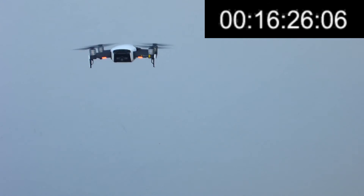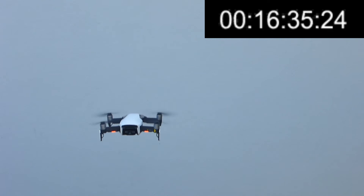The drone is all over the place — like a mad woman's breakfast. I'm fighting it, pushing up on the stick. It's got obstacle collision off and it's trying to land. It says there's only 38 seconds of flight time remaining.